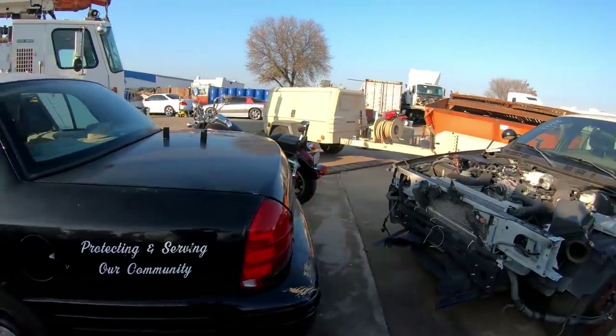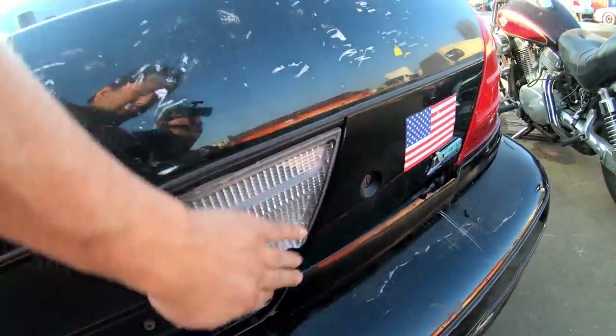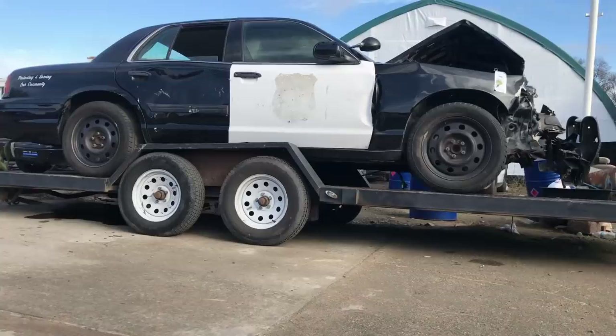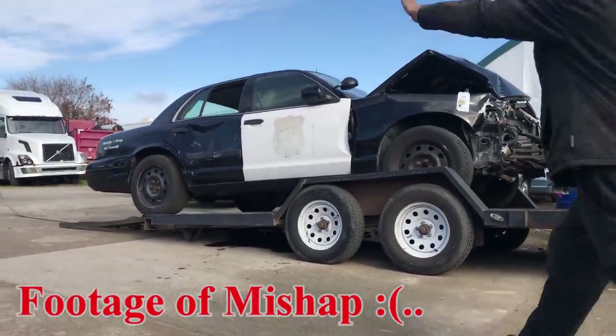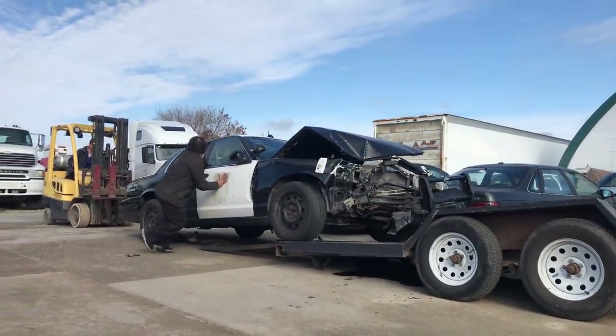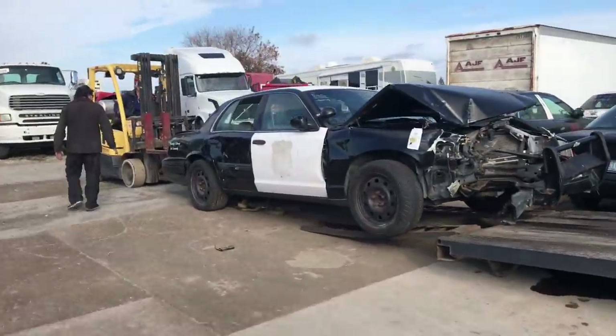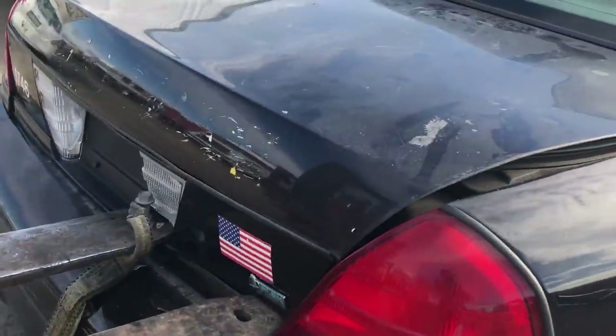During the unloading we accidentally damaged this very nice piece, which I needed really bad. That was a good part, unfortunately.